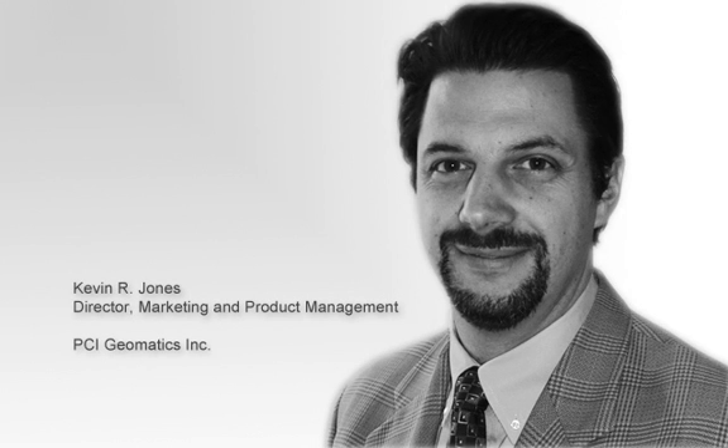From the studios of IB Systems and GIS Cafe in Campbell, California, this is David Heller. My guest today is Kevin Jones, Director of Marketing and Product Management for PCI Geomatics. Good afternoon, Kevin. How are you doing?